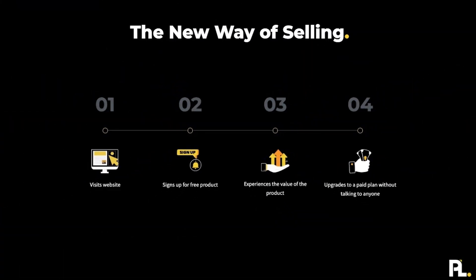That is the old way of selling, and it's not going to be the main way we sell products in the next hundred years. When we think about the new way of selling, here's what a lot of these journeys resemble: someone starts on the website, signs up for a free trial, experiences the value of the product, and then purchases the product.